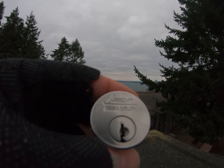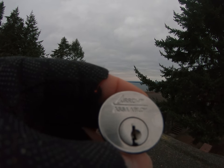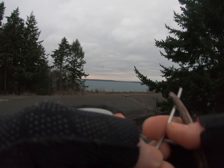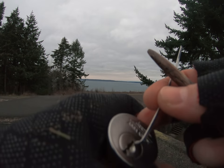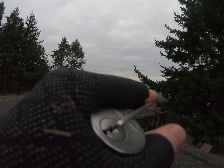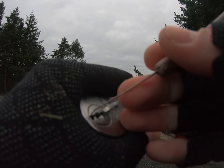Hello world, LockpickingDev here. I'm at Fort Worden in Washington State, and today I brought with me an Arrow lock by Assa Abloy. It has six pins — this one in particular has all standard pins and obviously good tolerances. So let's see if I can get this open real quick and show you guys around.